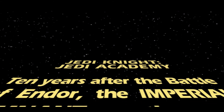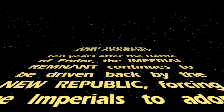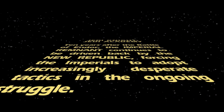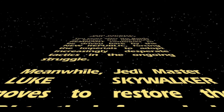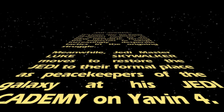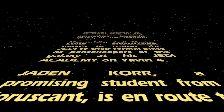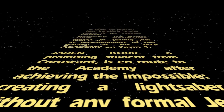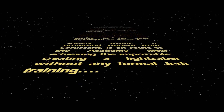Ten years after the Battle of Endor, the Imperial Remnant continues to be driven back by the New Republic, forcing the Imperials to adopt increasingly desperate tactics in the ongoing struggle. Meanwhile, Jedi Master Luke Skywalker moves to restore the Jedi to their former place as Peacekeepers of the Galaxy at his new Jedi Academy on Yavin 4. Jaden Korr, a promising student from Coruscant, is en route to the Academy after achieving the impossible — creating a lightsaber without any formal Jedi training. So I think that's us — I am Jaden Korr, which is very cool.